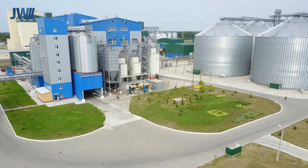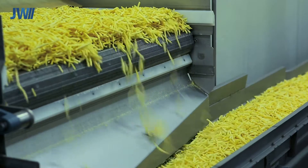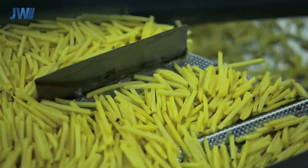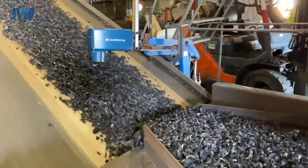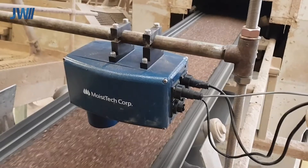JW Industrial Instruments Pty Ltd are a fully owned and operated Australian company established in 1982. We are proud to present the Moistek range of near-infrared analysers. Moistek manufacture online and laboratory analysers for hundreds of diverse applications.